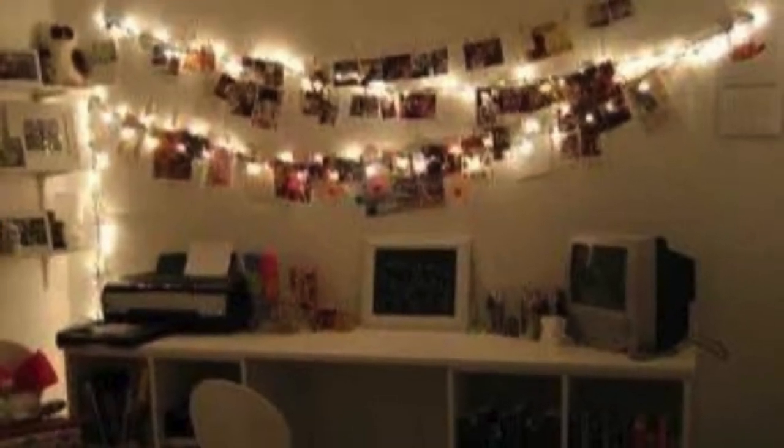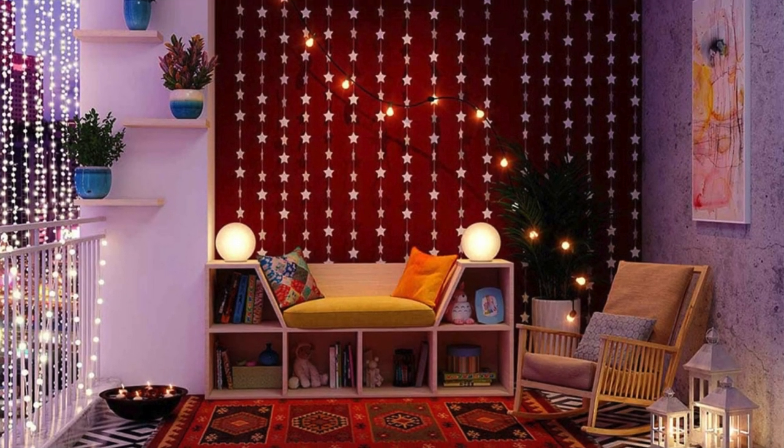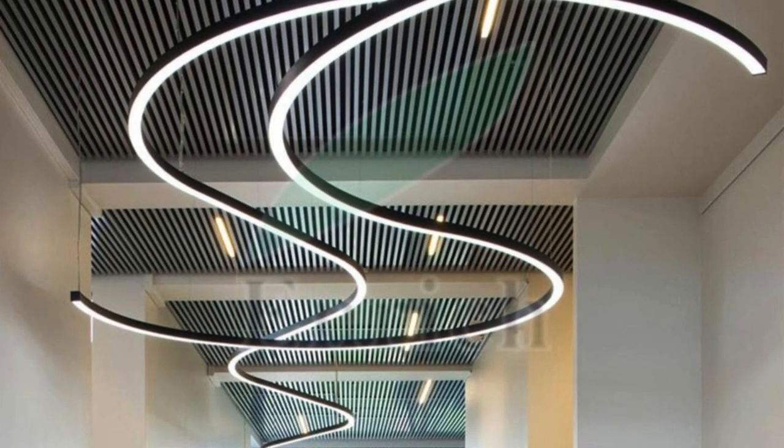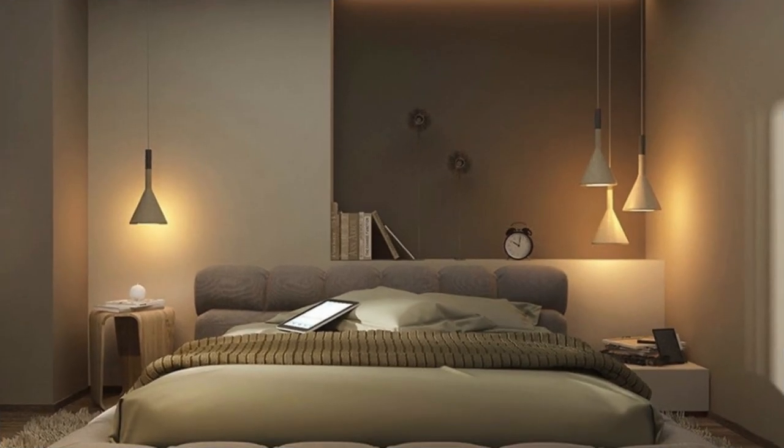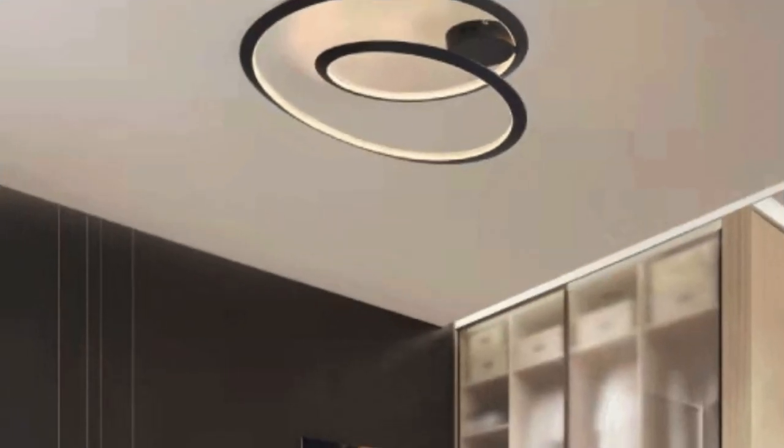Beyond the functional aspects, the lighting design becomes a catalyst for mood and emotion. The room transitions seamlessly from invigorating daylight tones during the day to warmer hues as the sun sets, creating a gentle segue into the night. Task lighting, meticulously placed above workspaces, ensures that functionality and aesthetics coalesce effortlessly, making the room a haven for productivity and creativity.